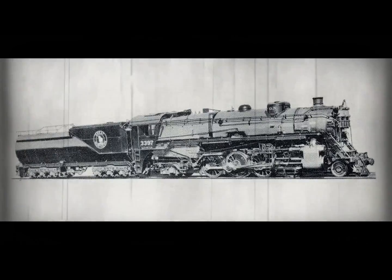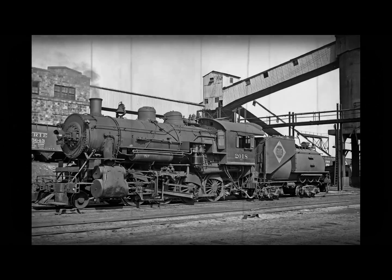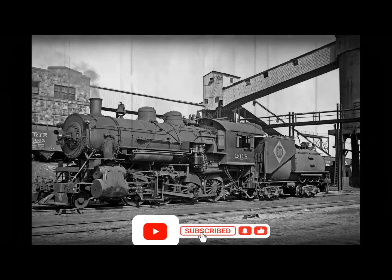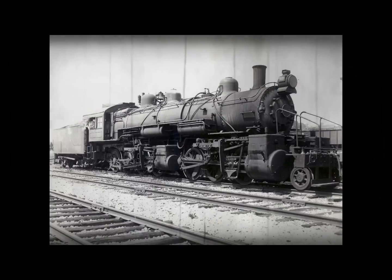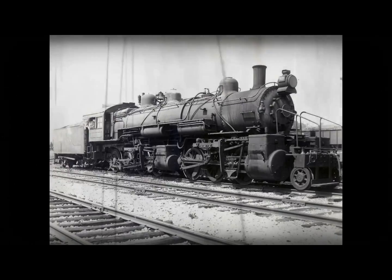The next batch of locomotives built were numbers 1960 through 1984. As delivered, they were all M1 compound engines and were simplified between 1926 and 1928 by the Great Northern, then reclassified as M2s. The M class in general were slow-speed locomotives and really prone to slipping.